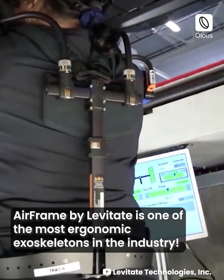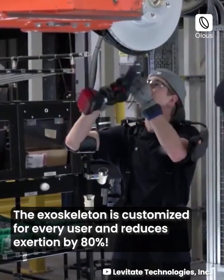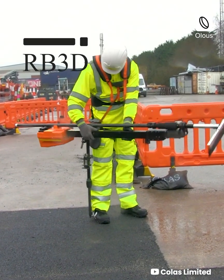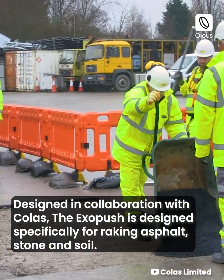Levitate Technologies: the Airframe by Levitate is one of the most ergonomic exoskeletons in the industry. The exoskeleton is customized for every user and reduces exertion by 80 percent.